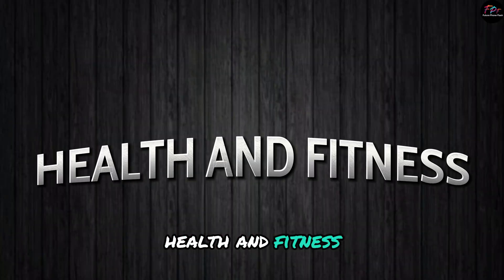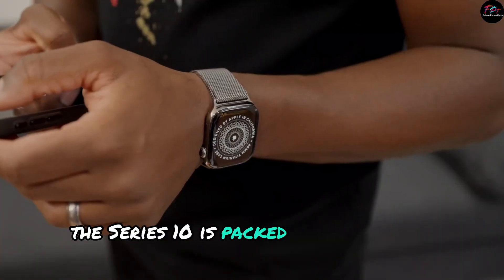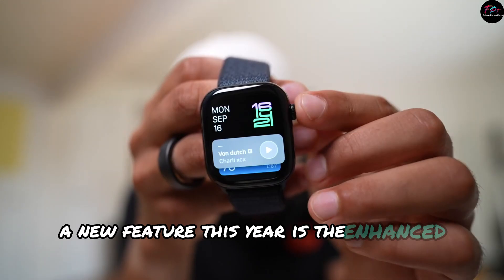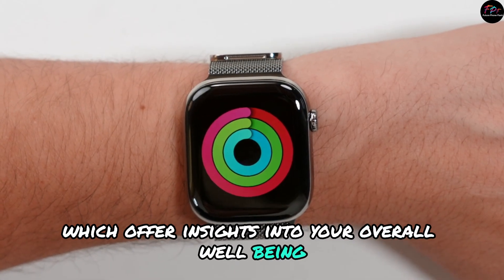Now let's talk health and fitness. The Series 10 is packed with advanced sensors that monitor your heart rate, blood oxygen levels, and even your sleep patterns. A new feature this year is the enhanced health metrics, which offer insights into your overall well-being and fitness goals.